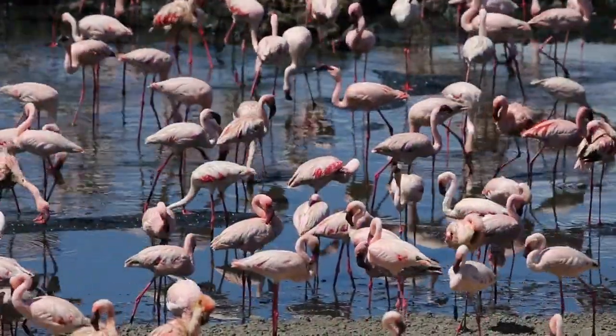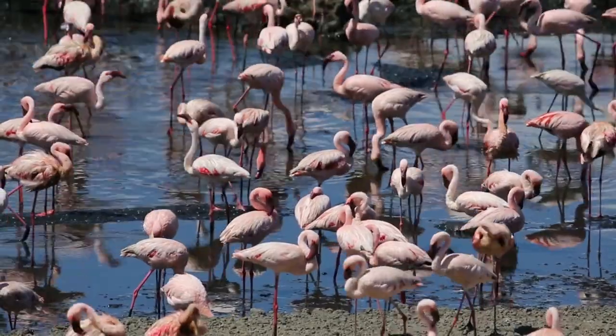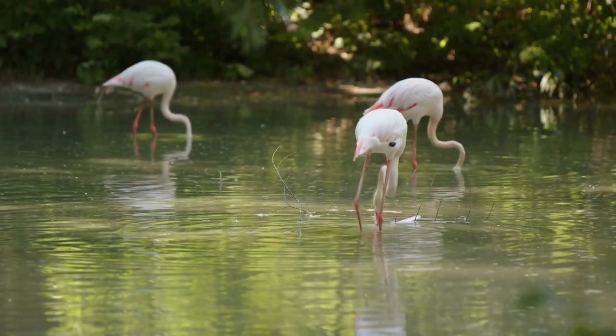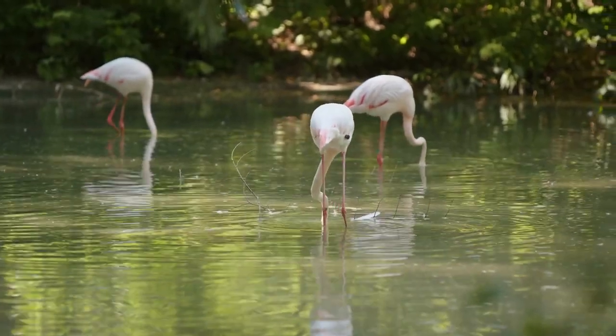All flamingos come with some standard features. They are all tall, long-legged birds with a long neck. They are all filter feeders that are able to extract their food from water.